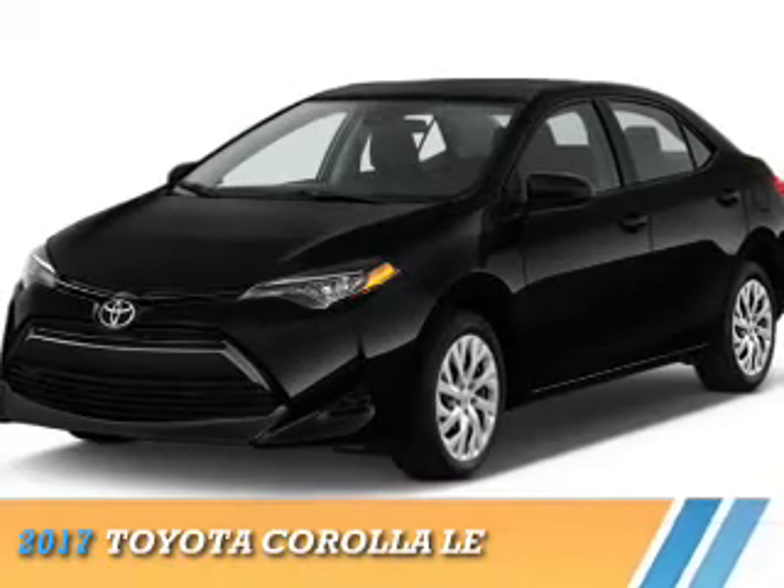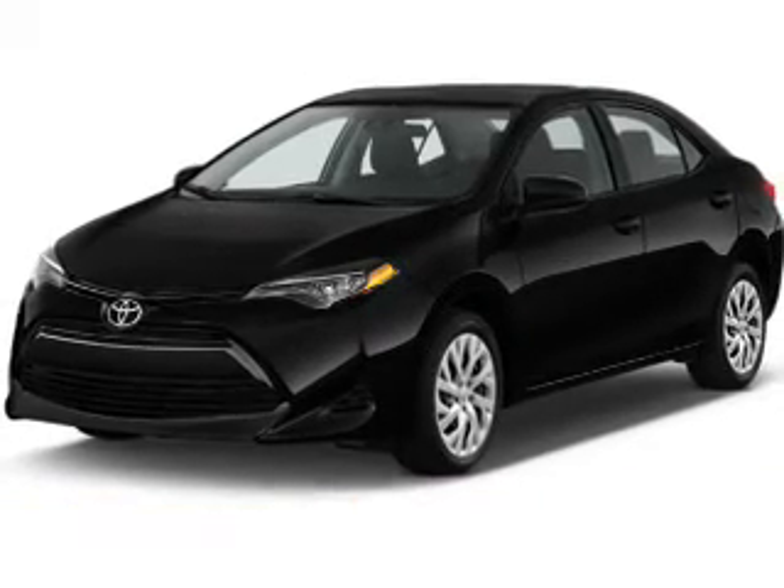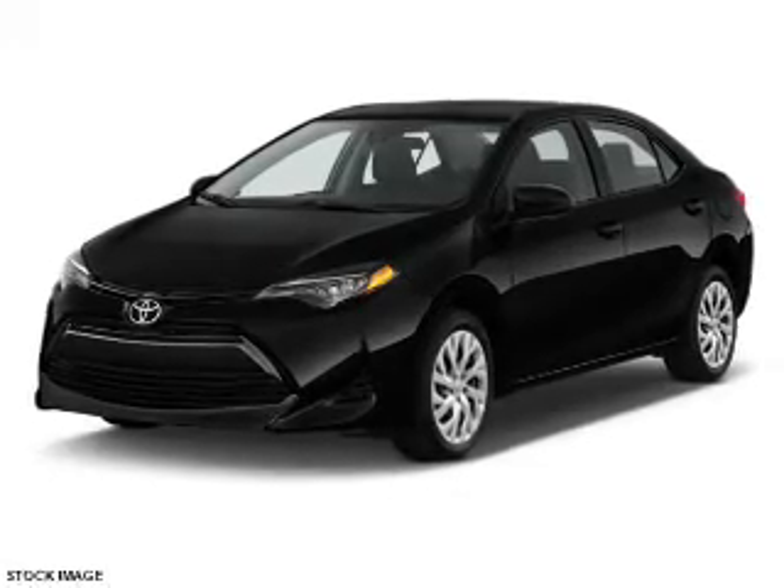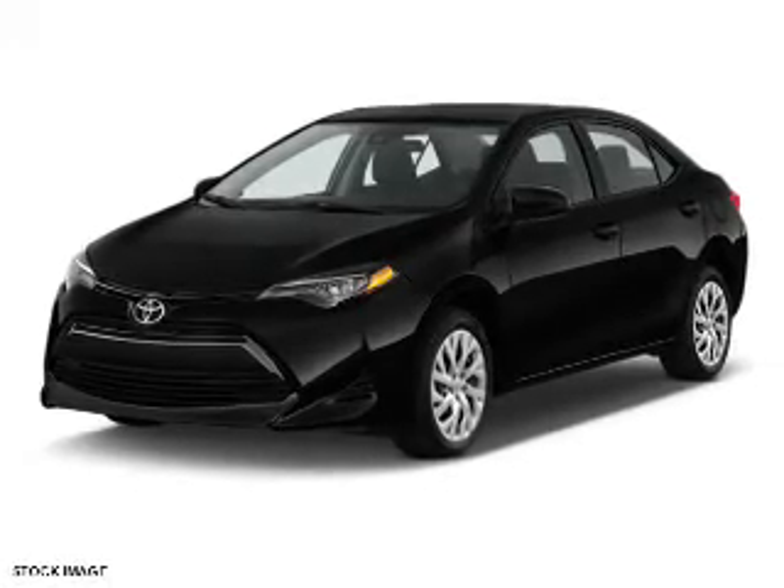Presenting the 2017 Toyota Corolla. It's powered by front wheel drive, a 1.8 liter 4 cylinder engine, and a continuously variable transmission.